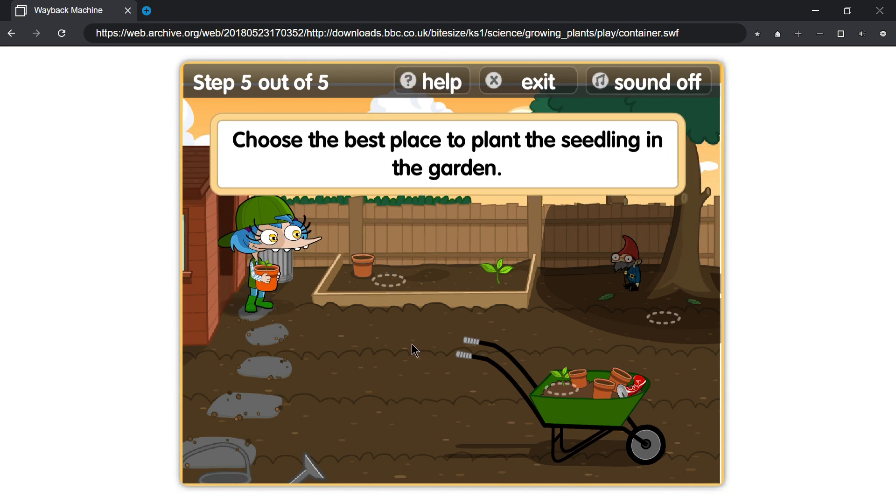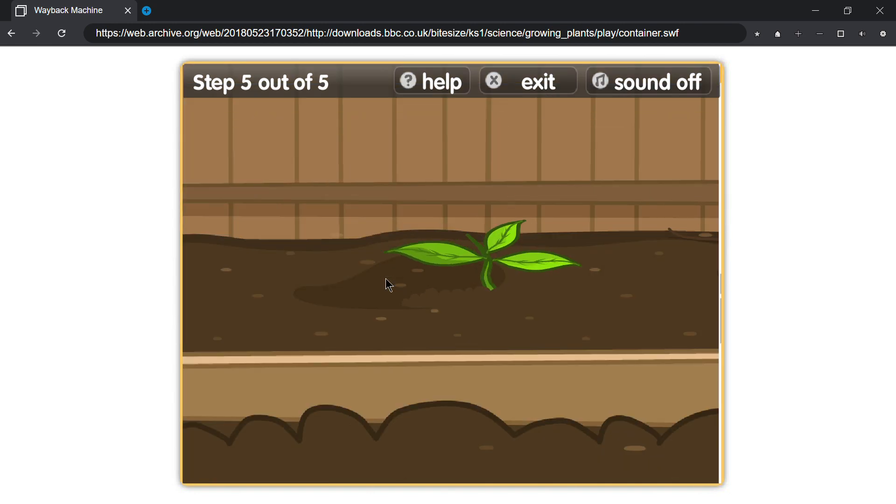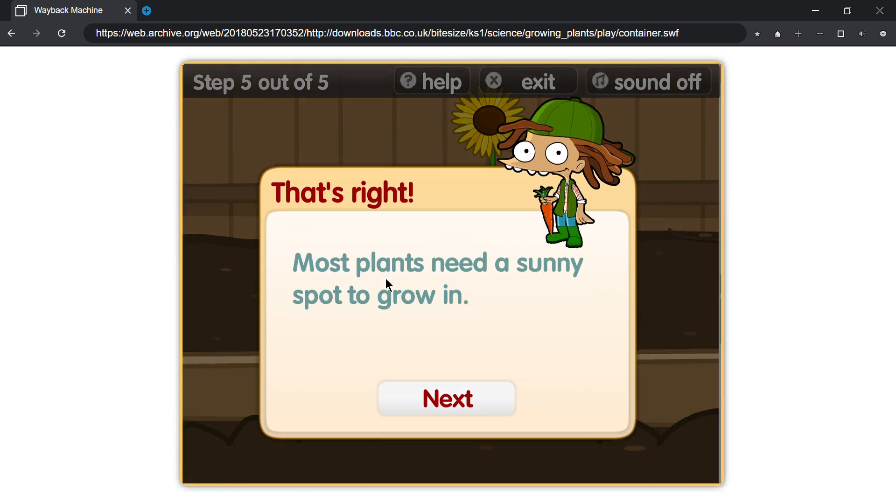That's right, plants need water to grow. Choose the best place to plant the seedling in the garden. That's right, plants need a sunny spot to grow in.